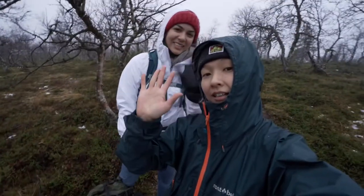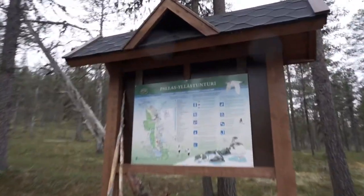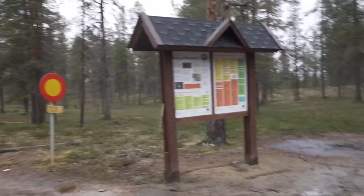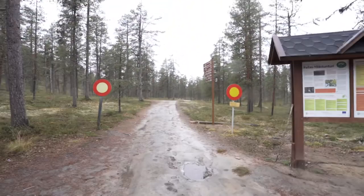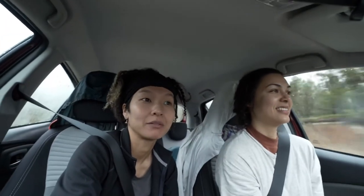Okay, see you at the parking lot! Yay, at the parking lot! It was fun. Parasilastunturi — I think that's how it's called. That's a really fun trail. So we finished the hike and we made it. It was really fun, I'm glad we did it.